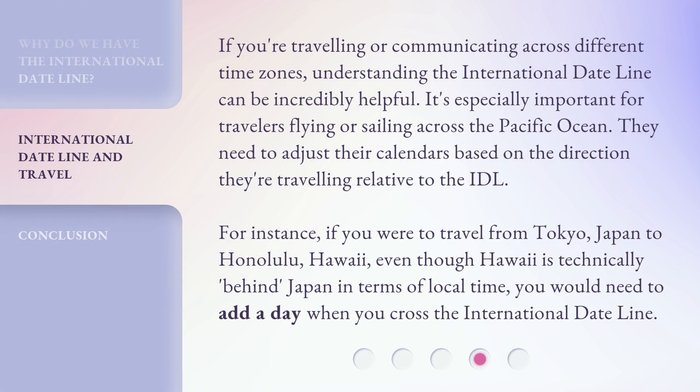If you're traveling or communicating across different time zones, understanding the international dateline can be incredibly helpful. It's especially important for travelers flying or sailing across the Pacific Ocean. They need to adjust their calendars based on the direction they're traveling relative to the IDL. For instance, if you were to travel from Tokyo, Japan to Honolulu, Hawaii, even though Hawaii is technically behind Japan in terms of local time, you would need to add a day when you cross the international dateline.